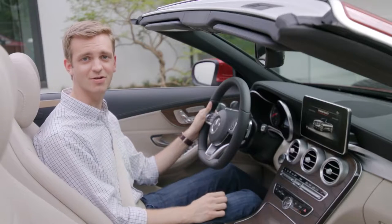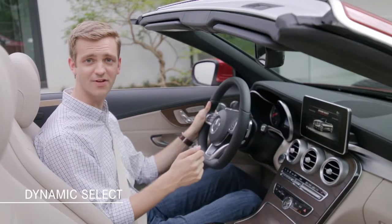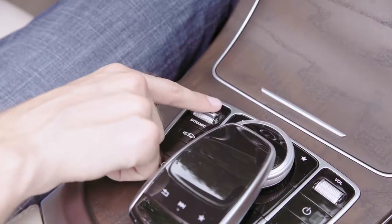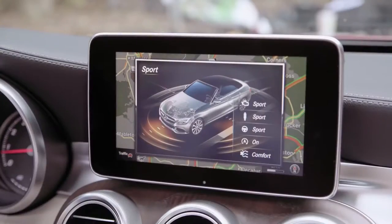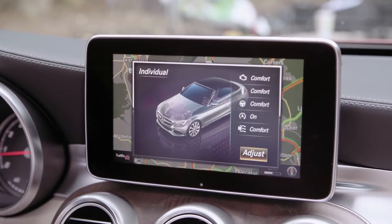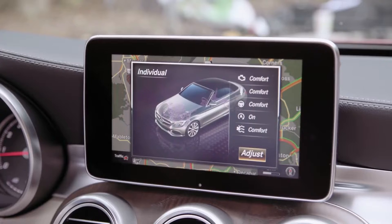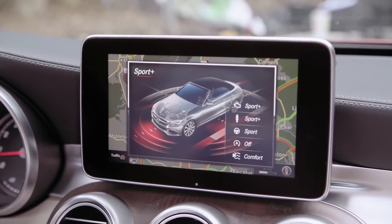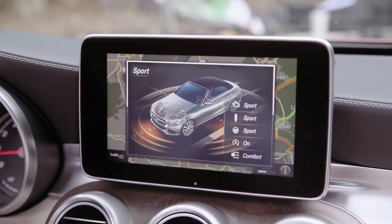All C-Class Cabriolet models include Dynamic Select, which lets you modify characteristics of the drivetrain based on five distinct settings: Eco, Comfort, Sport, Sport Plus, and Individual. The AMG models have a specific version called AMG Dynamic Select, even including a race mode on the C63S.